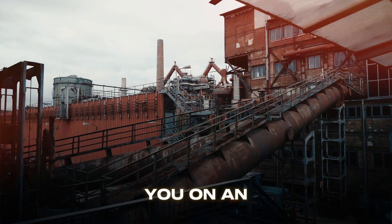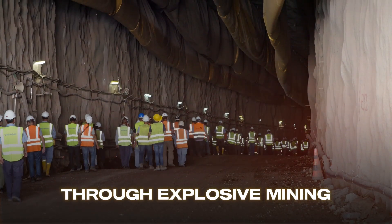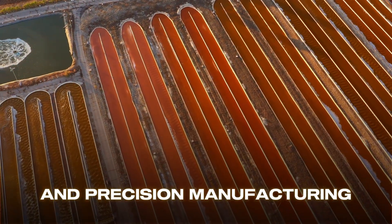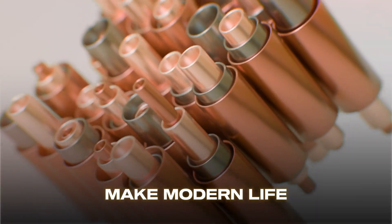Today we'll take you on an extraordinary journey from the depths of the Earth through explosive mining operations, complex chemical processes, and precision manufacturing, all the way to the shining copper wires that make modern life possible.